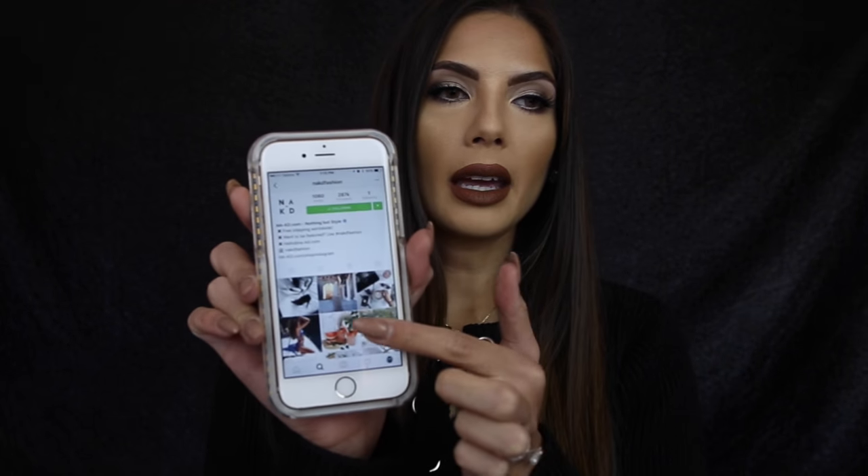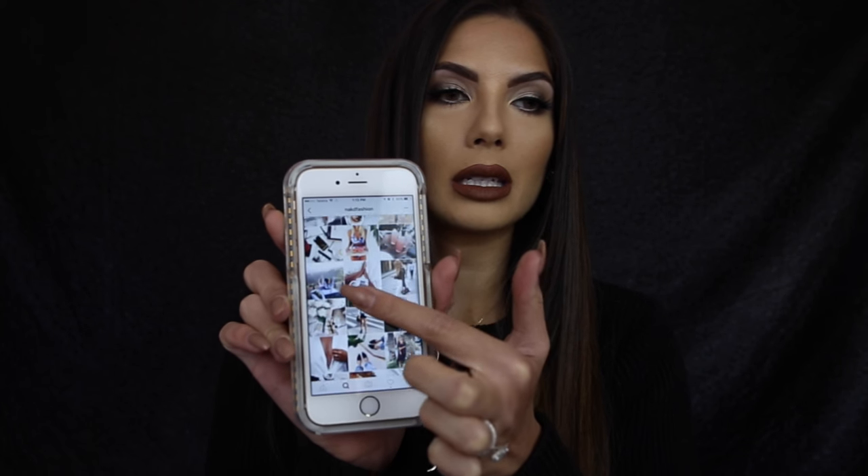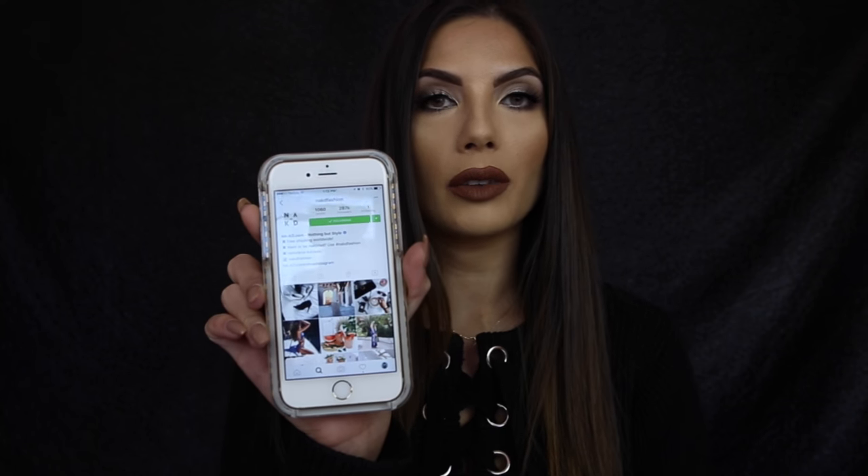Hi everyone, today's video is going to be a haul video and all the stuff that I got is from Naked Fashion. I just want to show you guys their Instagram — they have lots and lots of different clothes, accessories, shoes, just a whole bunch of cool things. Very on trend. The website is na-kd.com but I'll put all of that in the description bar below so you can easily find it, and also my coupon code so you guys can enjoy a percentage off your purchase.